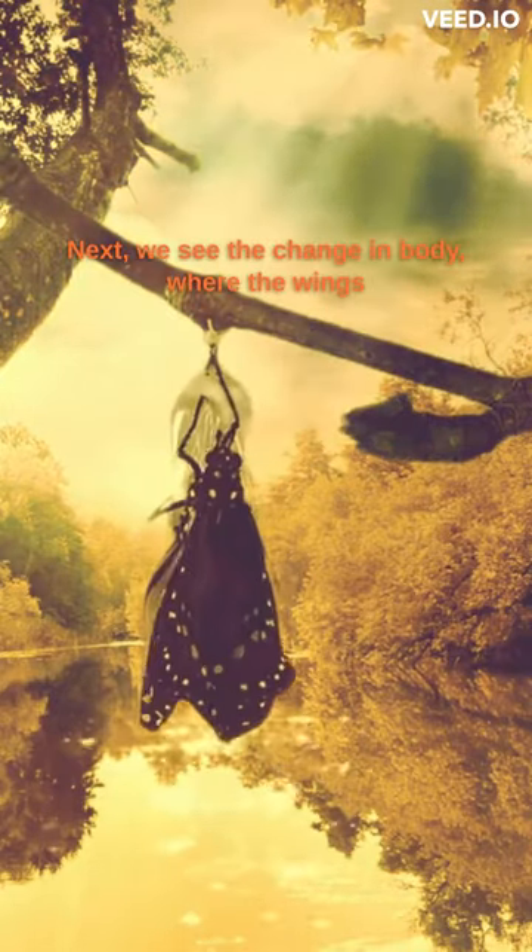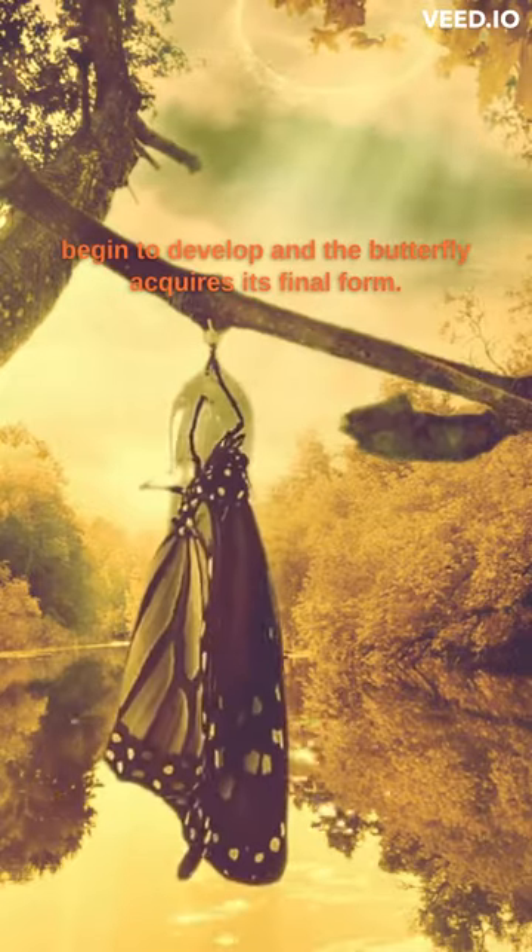Next, we see the change in body, where the wings begin to develop and the butterfly acquires its final form.